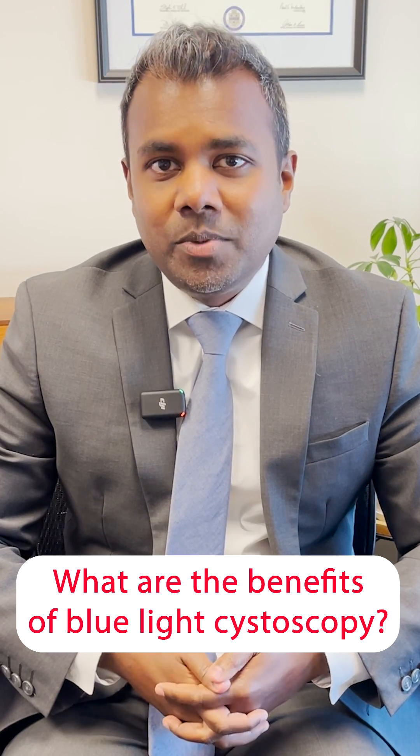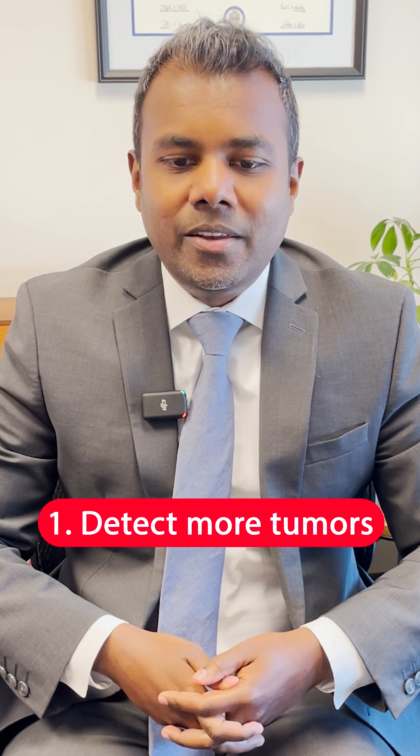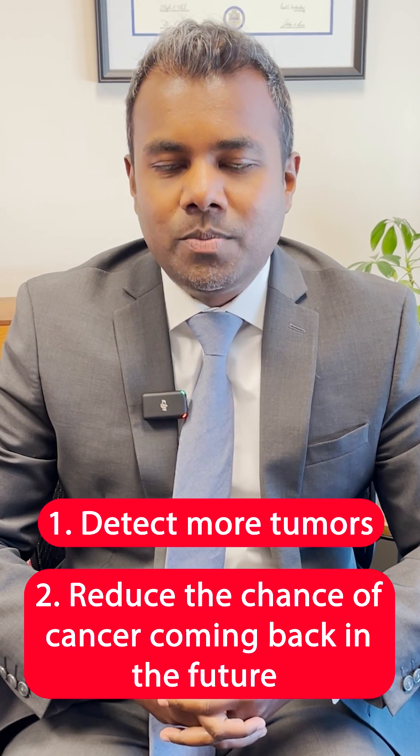This helps us to detect more tumors than we do with standard white light cystoscopy and it decreases the risk of cancer recurrence. The benefits of blue light cystoscopy are that we can detect more tumors than using traditional white light cystoscopy and it can reduce the chance of cancer coming back in the future, which may reduce the need for invasive procedures such as resection of tumor.